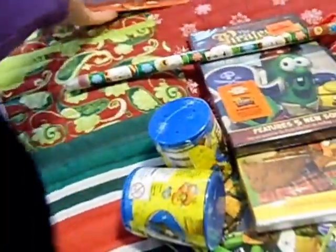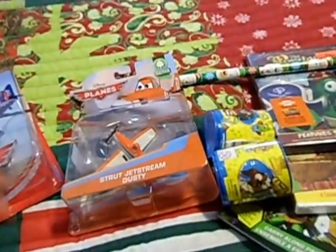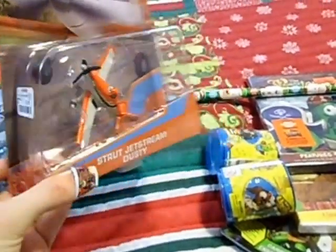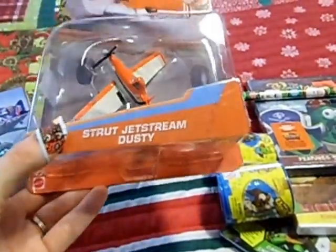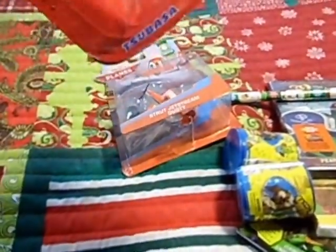I'm going to take these out of their packages before I put them in his stocking because they won't fit otherwise. Just two little airplanes that I found today for $2.99 each at TJ Maxx. He got Strut Jetstream Dusty, and then this one is Tsubasa from Disney Planes. And that is all of their stocking stuff.